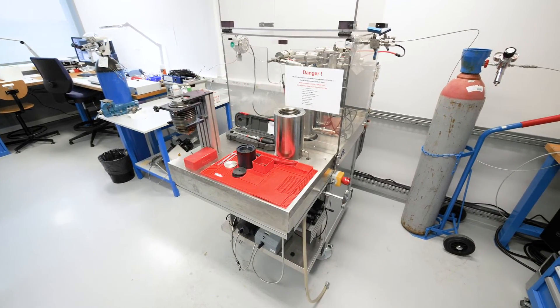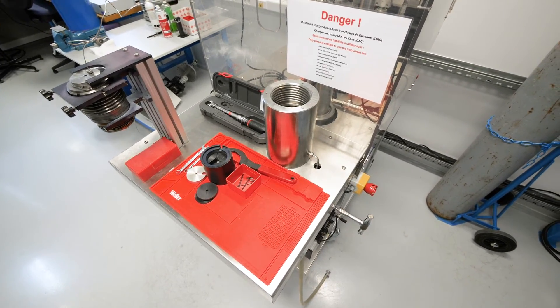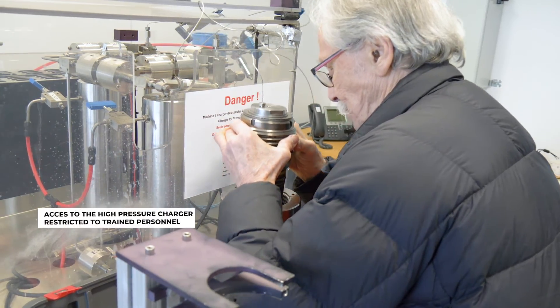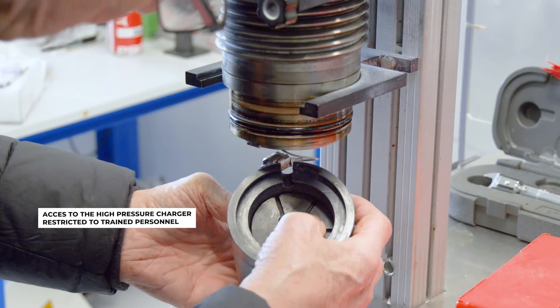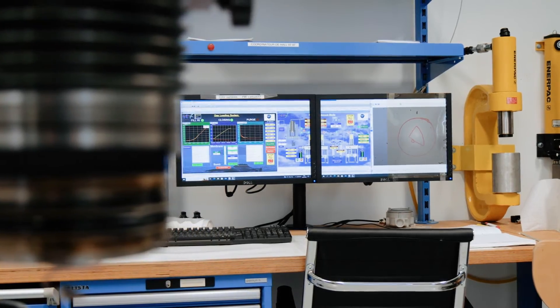DACs are often required to work under hydrostatic conditions. Therefore, the cells need to be introduced into a microscopic volume of gas and then closed under pressure. The Materials Laboratory high-pressure charger can perform this operation, but access to the machine is restricted to trained personnel due to safety reasons.